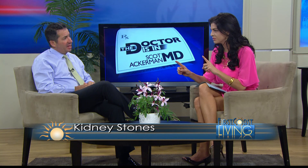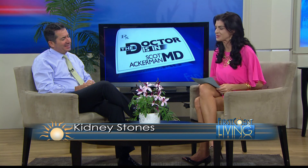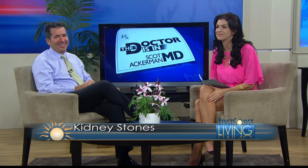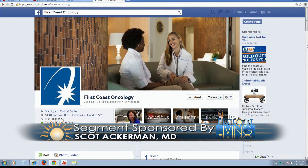Does kidney disease affect men and women about the same? It seems to be more prevalent in men than in women — maybe men just complain about it more. They say it's the male version of childbirth. Thanks so much to Dr. Ackerman for being here and for sponsoring this segment. For questions regarding today's topic or any other health questions, you can connect with Dr. Ackerman on Facebook at facebook.com/FirstCoastOncology.